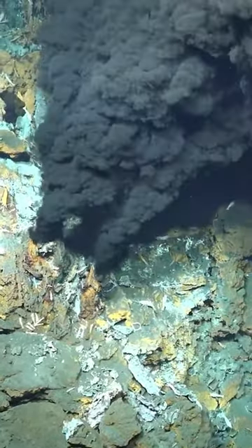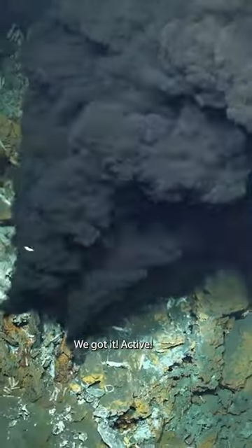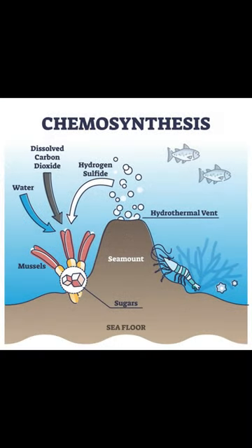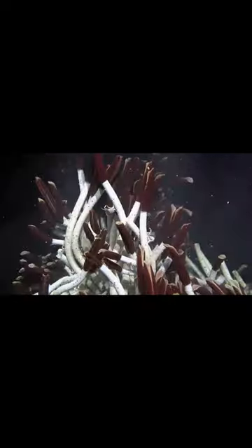Hydrothermal vents are primarily found along mid-ocean ridges where tectonic plates are pulling apart and new oceanic crust is being formed, at depths of 2,000 meters and more. Hydrothermal vent fluids can reach extremely high temperatures, often exceeding 350 degrees Celsius (662 degrees Fahrenheit).